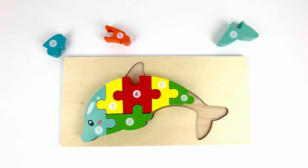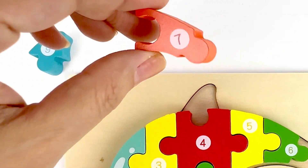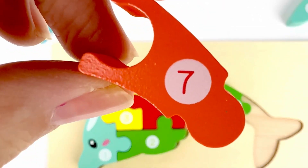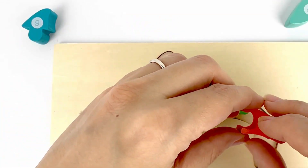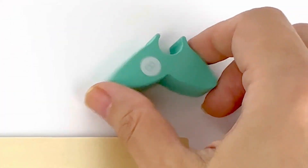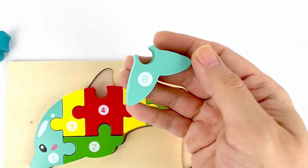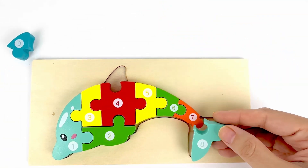Number seven comes after six. Where's number seven? Right here. On an orange piece. Number eight comes after seven. That's our number eight. It's the tail of the whale. It's on a turquoise piece.